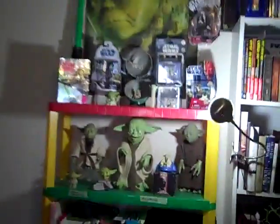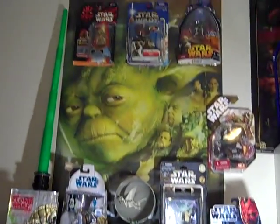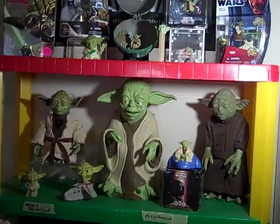Take a look at that Yoda collection, people. I may actually stop buying Star Wars stuff except for Yoda — I'll just focus on Yoda from now on. Alright, thank you for watching, people. Rate, comment, and subscribe. See ya.